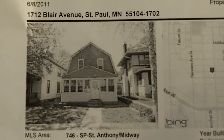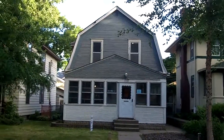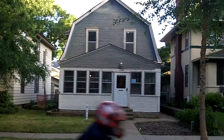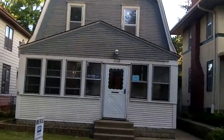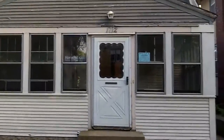All right, we're looking at 1712 Blair Avenue in St. Paul. There it is. There's a motorcycle. Let's go take a look inside. Don't let the fact that it looks like the Amityville Horror House scare you. It's actually pretty nice inside and so is the neighborhood.